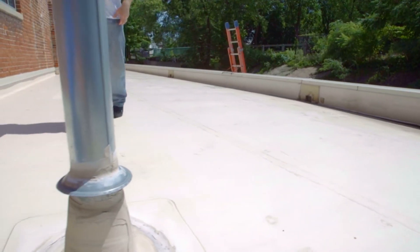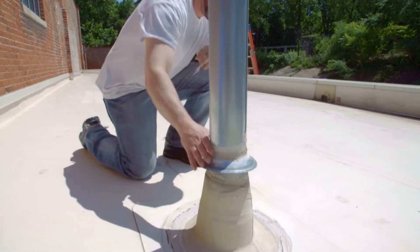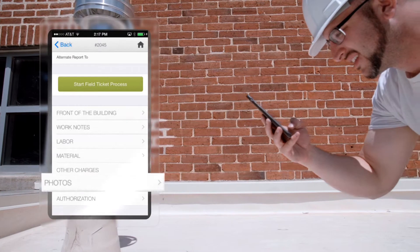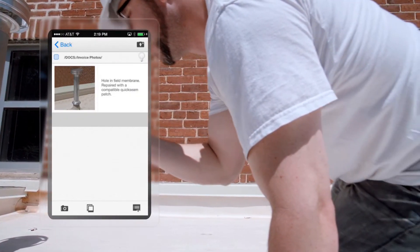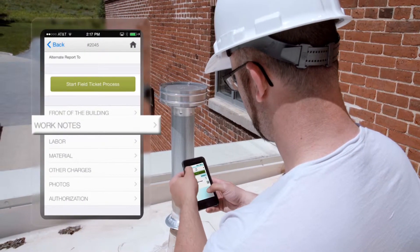Once on-site, technicians have all the information and tools they need to get the job done right. The Dataforma mobile app allows employees to upload photos from the job site to document the work in real time. Work notes, labor, and materials are all quickly documented and ready for review by your office staff.